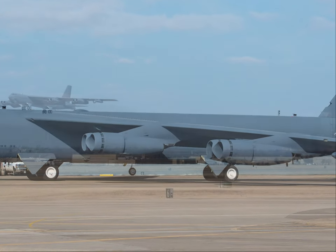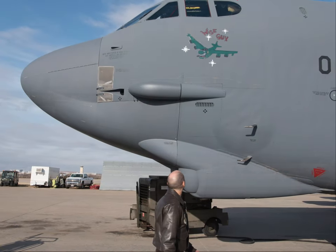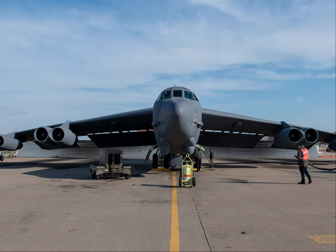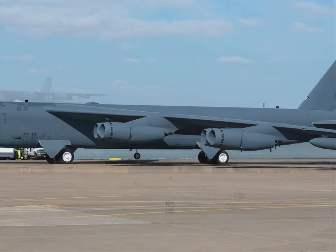OC-ALC Commander Brigadier General Jeff King lauded the efforts of Team Tinker to bring Wiseguy back to life. Organizations from across the B-52 Enterprise worked as one team with the goal of restoring readiness, the General said.